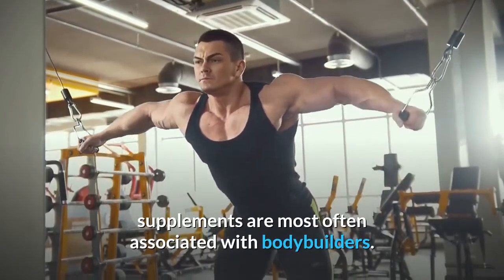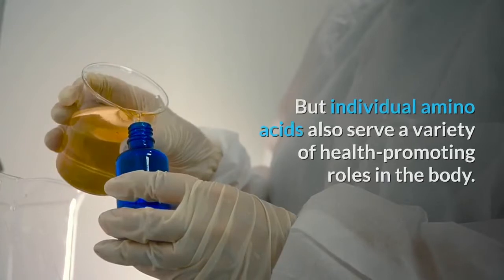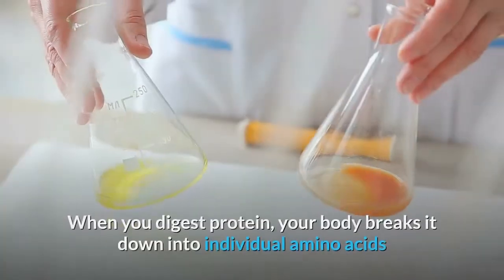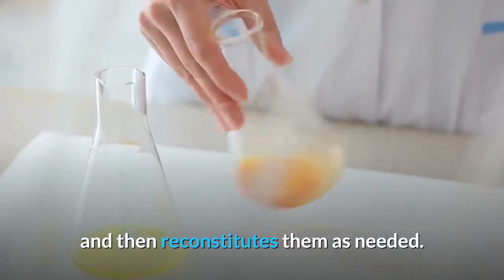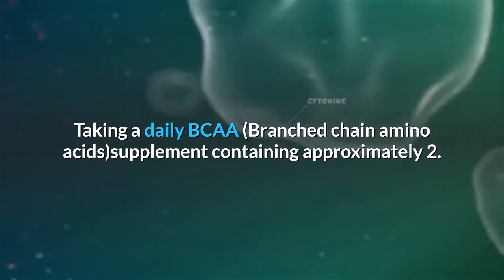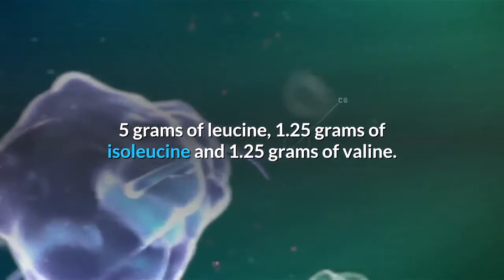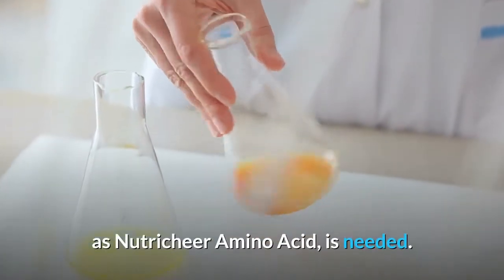Amino acid supplements are most often associated with bodybuilders — after all, muscle consists of protein and amino acids help build muscle. But individual amino acids also serve a variety of health-promoting roles. When you digest protein, your body breaks it down into individual amino acids and then reconstitutes them as needed. Getting a balanced dose of amino acids is necessary; a daily BCAA supplement containing approximately 2.5 grams of leucine, 1.25 grams of isoleucine, and 1.25 grams of valine is recommended for full benefit.